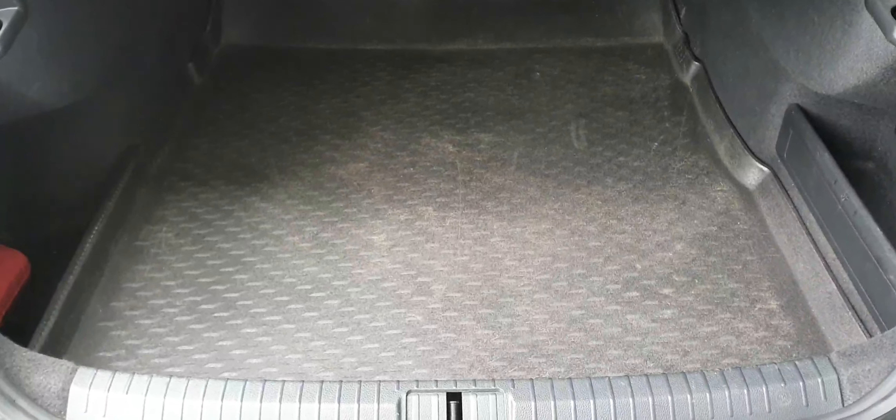Now just to give you a quick look at the boot space — very generous boot space in this Passat. As you can see it also has 60-40 split folding seats with a ski hatch there in the center.